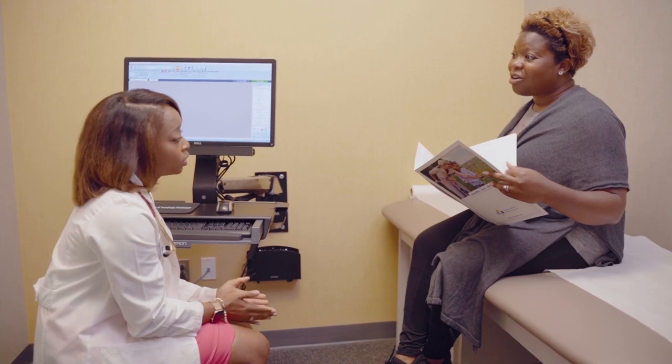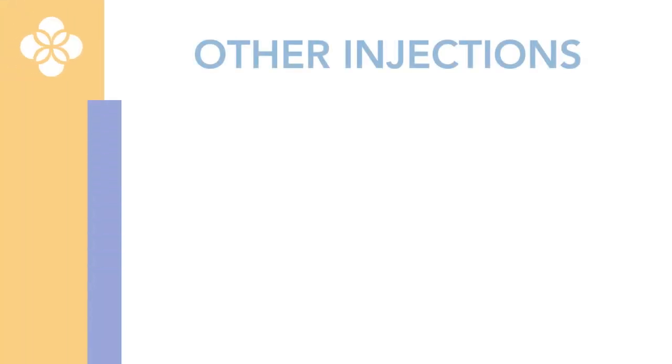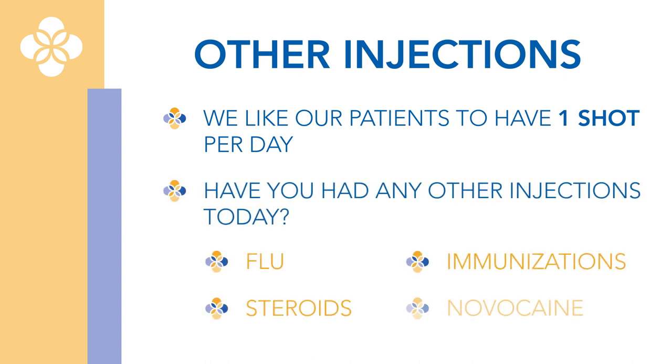We ask these questions because if your immune system is already working to fight something off, we don't want to add more for it to work on, because this may cause an increase in the chance of having reactions or cause you to be sicker longer. We like our patients to have only one type of shot per day. This way we can make certain that if you had a reaction or any side effects, which are very rare, we will know what it was from.